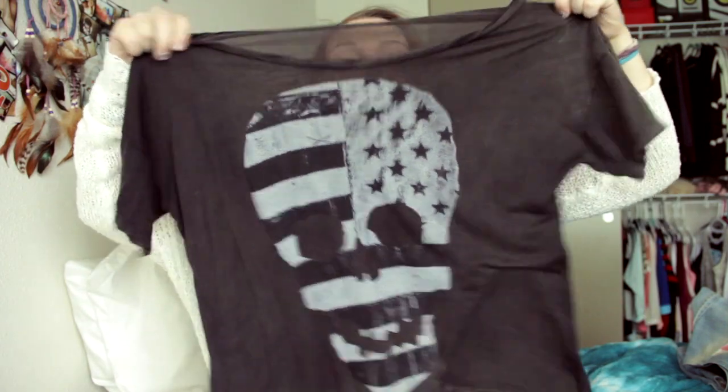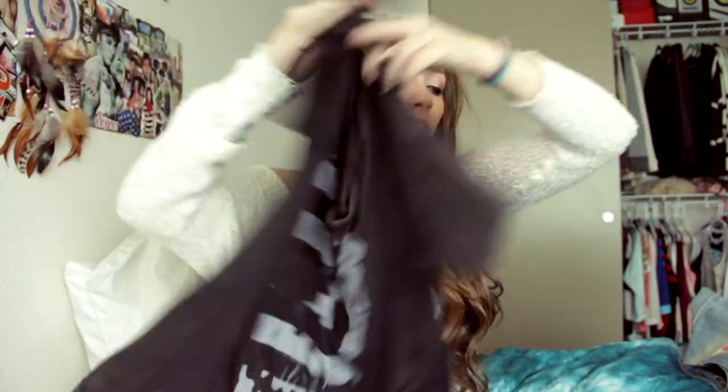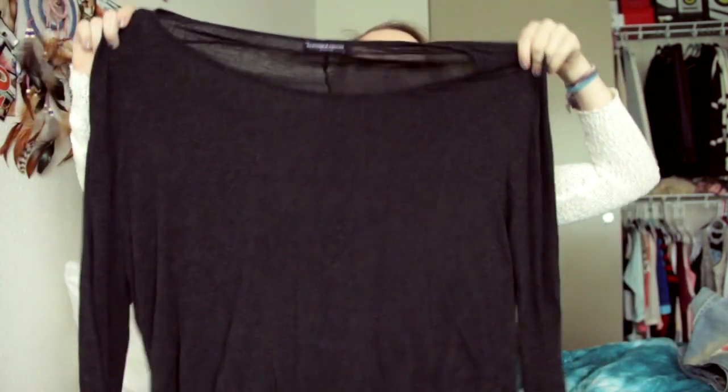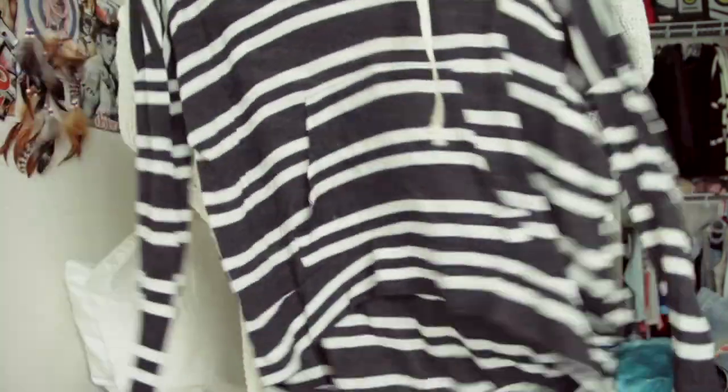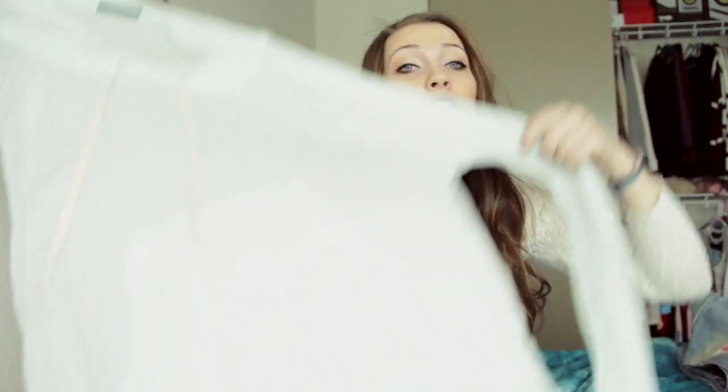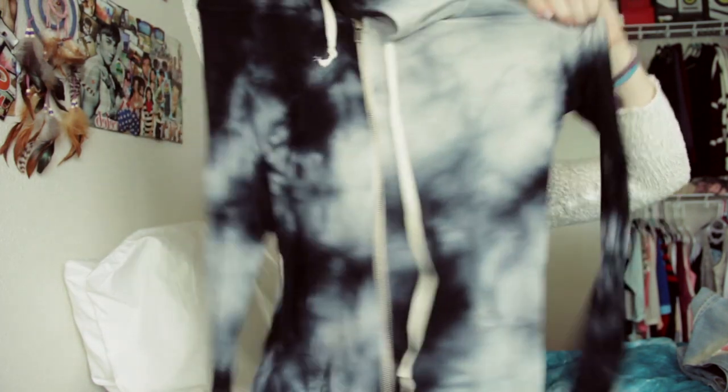I have this shirt which is just the skull — the American flag skull. And then I also just have this big gray basic oversized top. Then I have a few hoodies: I have this one which is just stripes, and then I have this one which is kind of baby blue or sea blue — it's not going to show up that color on camera, but it's a blue. And then I just have this zip-up one that's tie-dye.